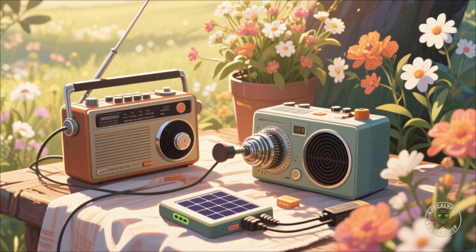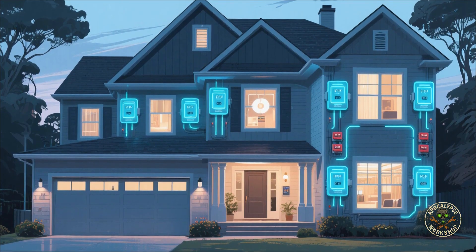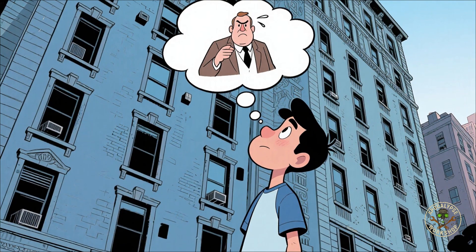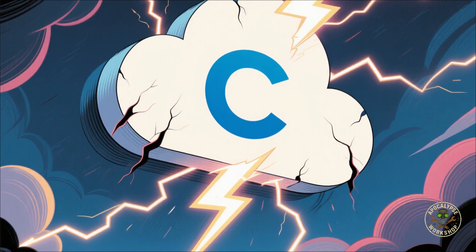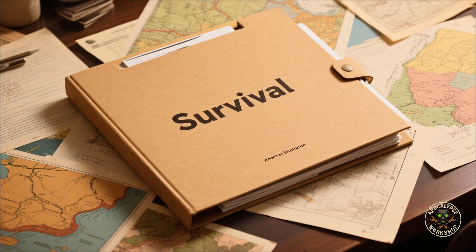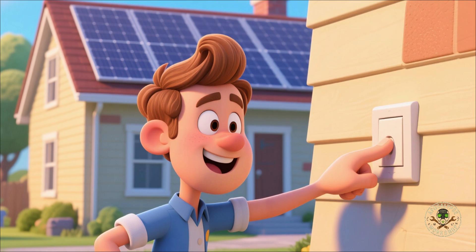Low-tech backups are sexy again: solar chargers, crank radios, paper maps, hand tools — stuff your grandparents used before we drowned in TikTok. Think big: whole house surge protectors, grounding, EMP-rated panels. If you own a bunker in Montana, you're halfway there. If you live in an apartment, good luck convincing your landlord you need an EMP shield instead of new smoke alarms. EMP doesn't care about your iCloud — offline backups are king. Encrypt drives, store them in multiple locations. You'll need juice: solar generators, battery banks, portable panels. Forget the grid — become your own utility company.